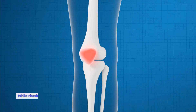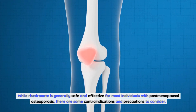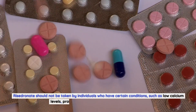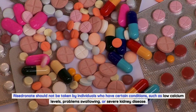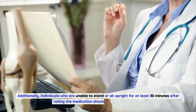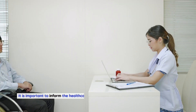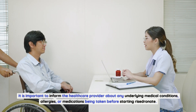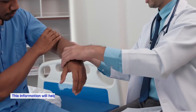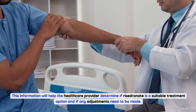Who should not take Risedronate? While it is generally safe for most individuals with postmenopausal osteoporosis, there are contraindications to consider. Risedronate should not be taken by individuals with low calcium levels, problems swallowing, or severe kidney disease. Additionally, individuals who are unable to stand or sit upright for at least 30 minutes after taking the medication should not take Risedronate. It is important to inform the healthcare provider about any underlying conditions, allergies, or other medications before starting, to determine if Risedronate is a suitable treatment option.